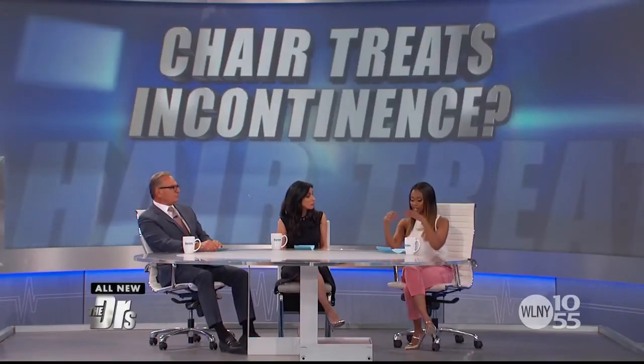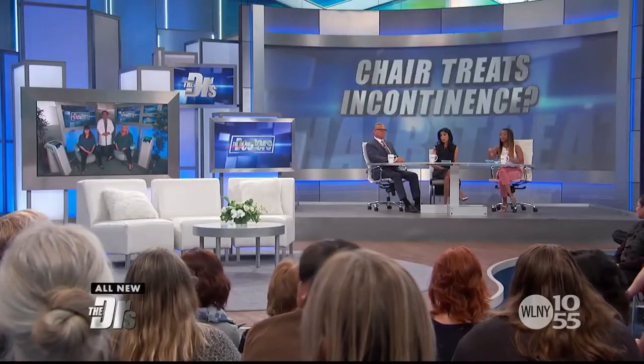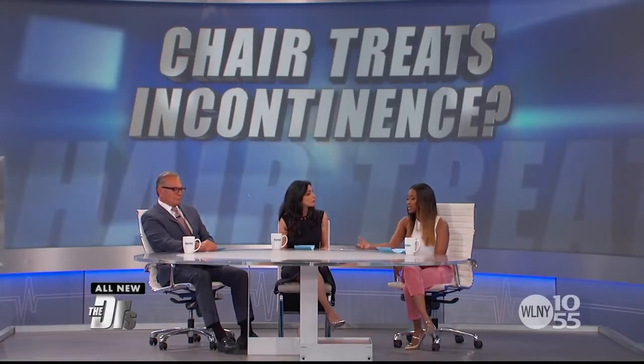Urinary incontinence impacts 200 million people worldwide — really, really common. Even some people in the audience are saying, yes, me too. When we look at incontinence, there are a number of different causes: pregnancy, childbirth, menopause, obesity. We know that as people age, the prevalence and severity of incontinence will increase. Typically, we tell people to do Kegel exercises at home, offer pelvic physical therapy, nerve stimulation, and in some instances medications or surgery, depending on the type of incontinence.